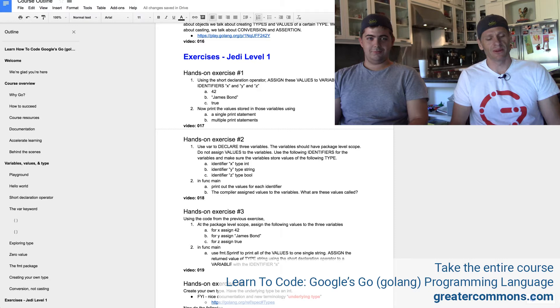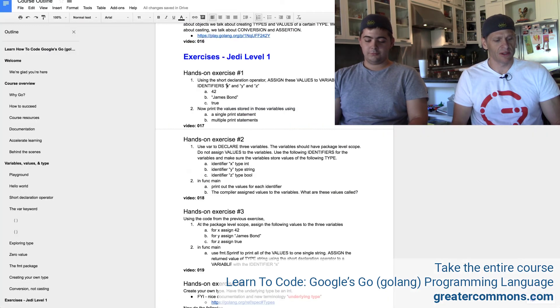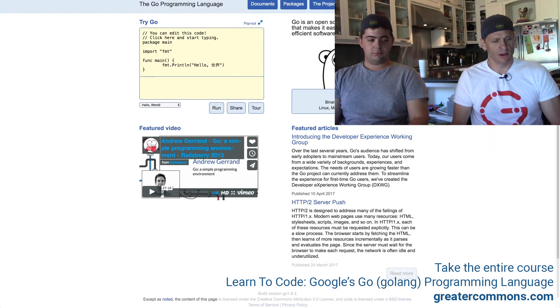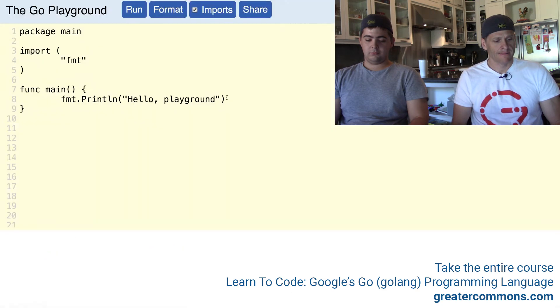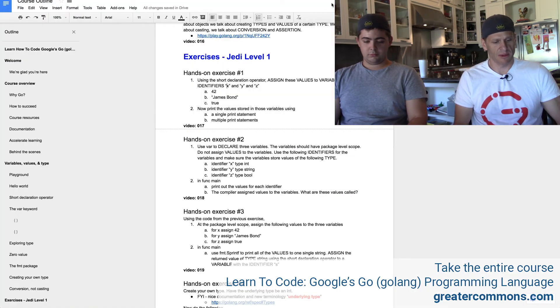Did you do it? Pause the video. All right, so now I'm going to do it. I'm going to go to the Golang playground, and it said use the short declaration operator, and X, Y, and Z. So Golang playground is where I want to be. We'll do X, Y, and Z — so X, Y, Z — and these are all going to be colon-equal, colon-equal, colon-equal, and then we're going to assign values to those, and it's going to be 42, James Bond, and true.